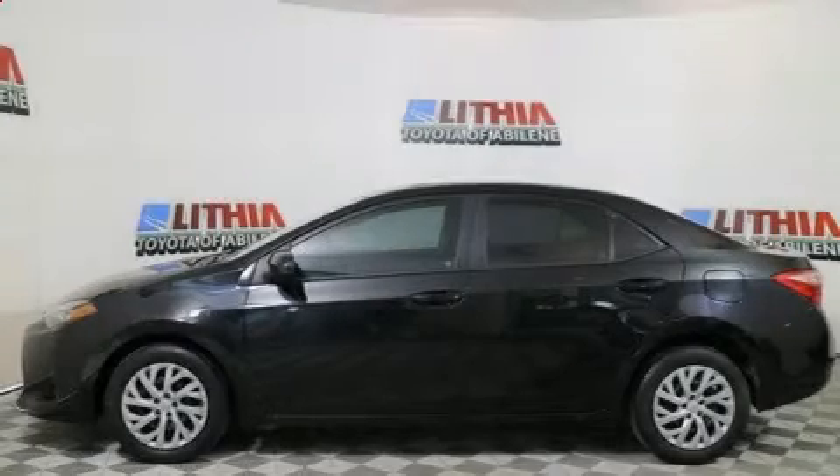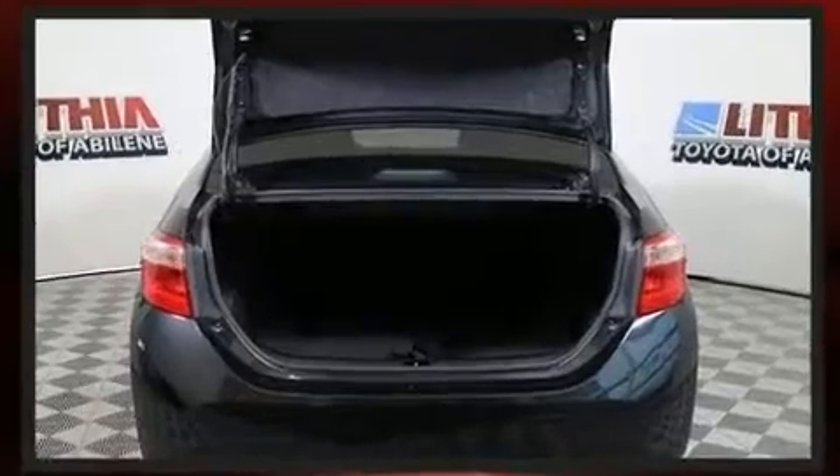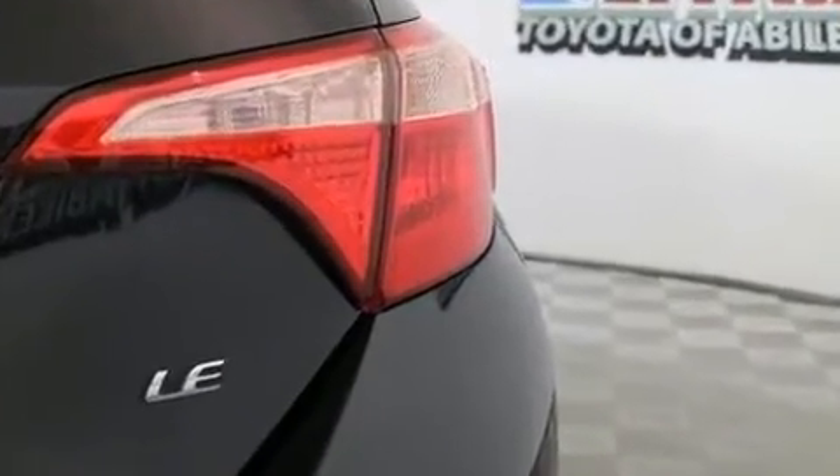Get excited about the 2017 Toyota Corolla. This four-door, five-passenger sedan has not yet reached the 50,000-mile mark. It features an automatic transmission, front-wheel drive, and a 1.8-liter four-cylinder engine.